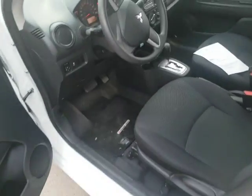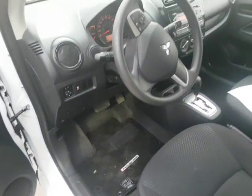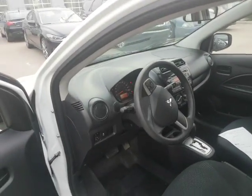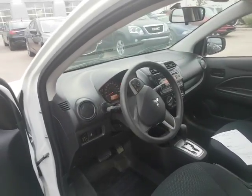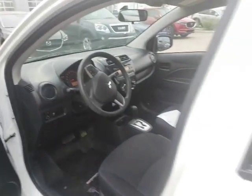Interior wise it's in great shape. It should be because it only has about 17,000 K on it, so you get the balance of the factory warranty which is really good. You also have Bluetooth, power windows and locks, air, tilt, and cruise as well.